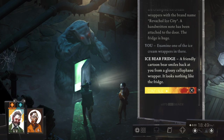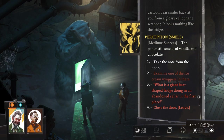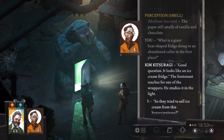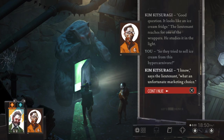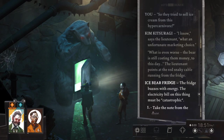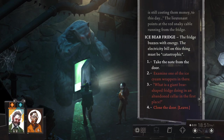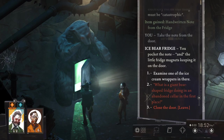A friendly cartoon bear smiles back at you from a glossy cellophane wrapper. It looks nothing like the fridge. The paper still smells of vanilla and chocolate. It looks like an ice cream fridge. What an unfortunate marketing choice. And what is even worse — the bear is still costing them money to this day. The fridge buzzes with energy. The electricity bill on this thing must be catastrophic. You pocket the note and the little fridge magnets keeping it on the door.